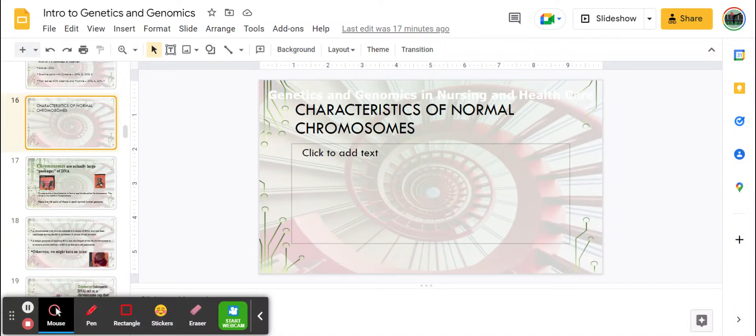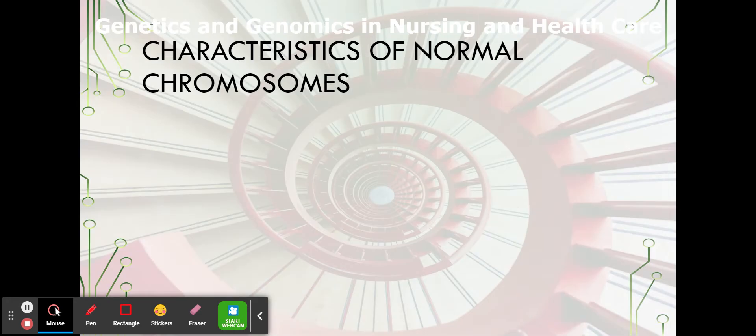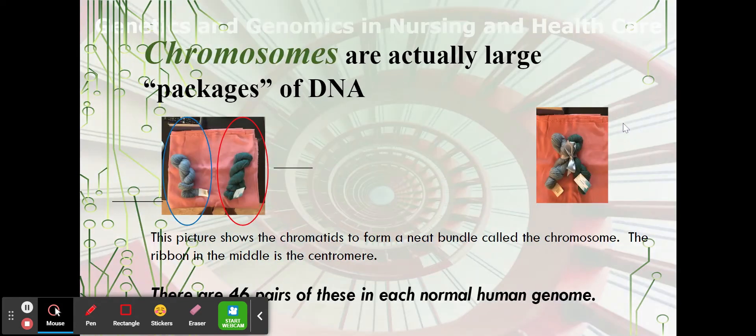We are back and talking about the characteristics of normal chromosomes. We'll pop that into a slideshow and get started. Chromosomes are actually large packages of DNA. You can see there are sister chromatids — the picture shows chromatids in form. They're neatly coiled so that they don't get snarled in anything, and they are held together at the center with this little ribbon called the centromere.